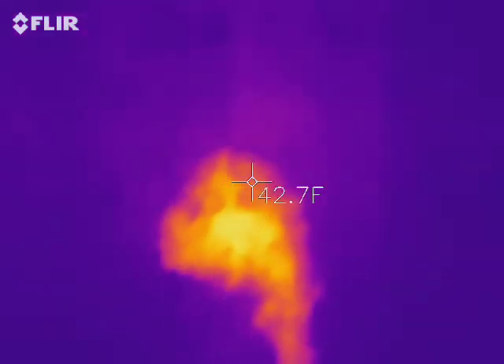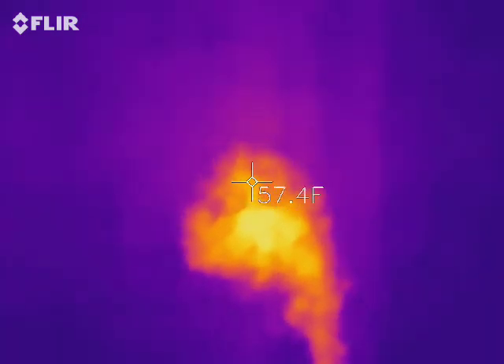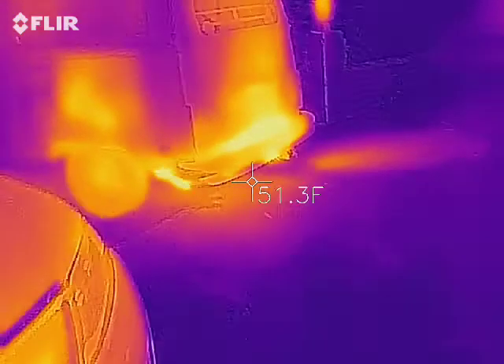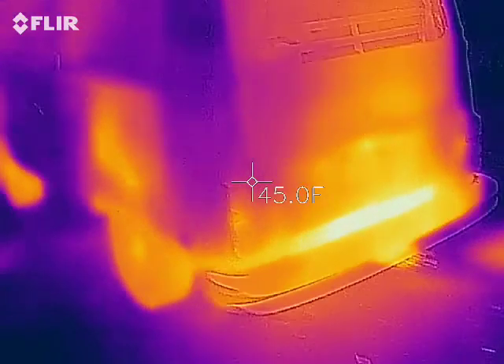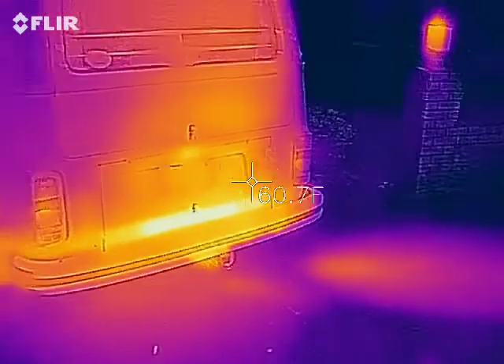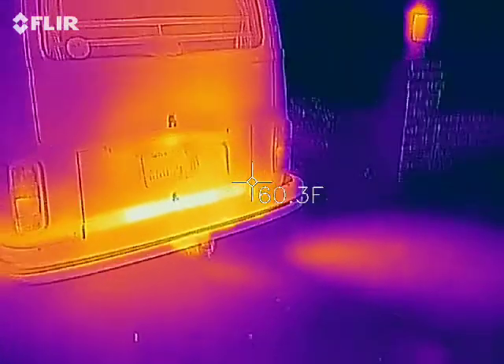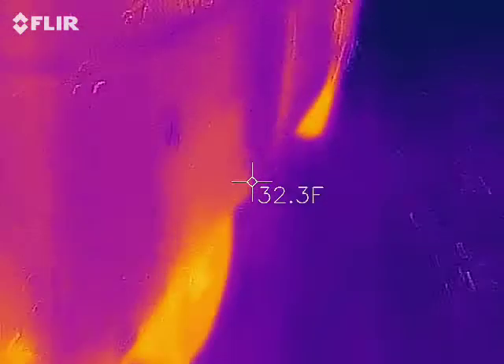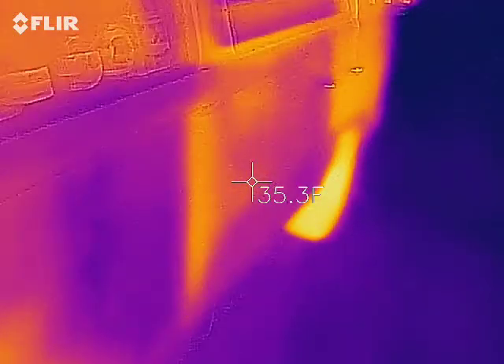So here we go. We got over here by the bus. The bus has been running a gas heater for the last 20-30 minutes. We've already gone around and seen the other video, but here it is.